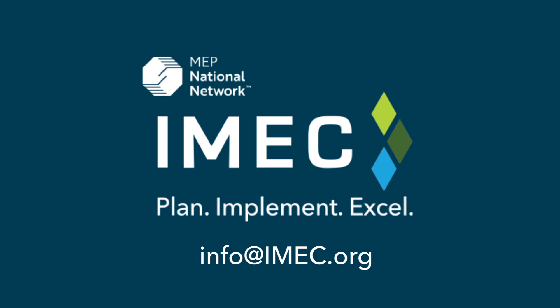For more information on how to improve your operations, contact info at imec.org.